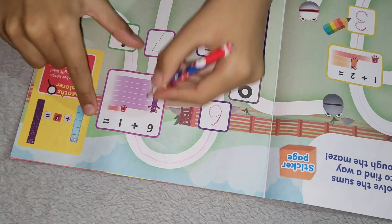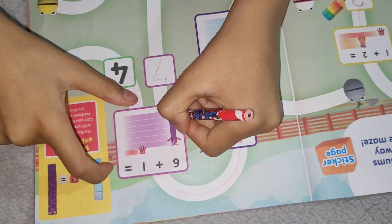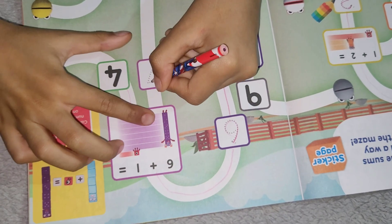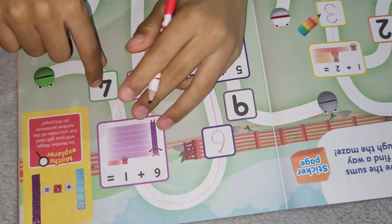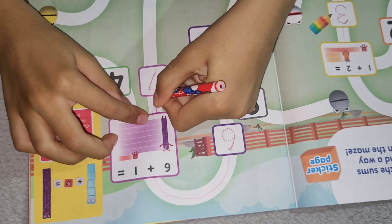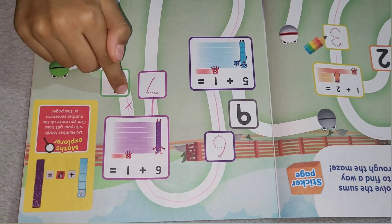6 plus 1 equals: 1, 2, 3, 4, 5, 6, 7. That's 7! 6 plus 1 equals 7, not 4. 6 plus 1 does not make 4, so it's not 4.